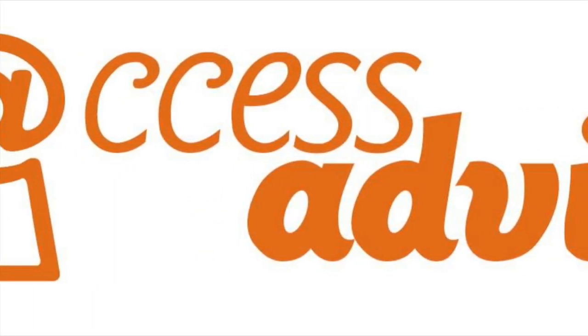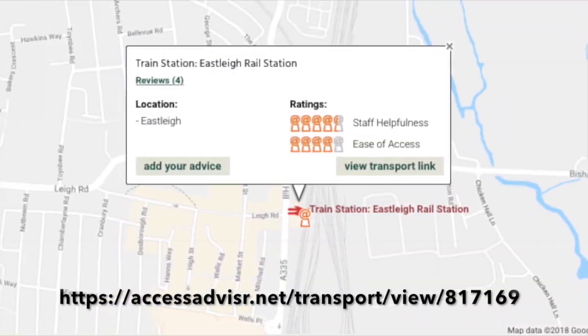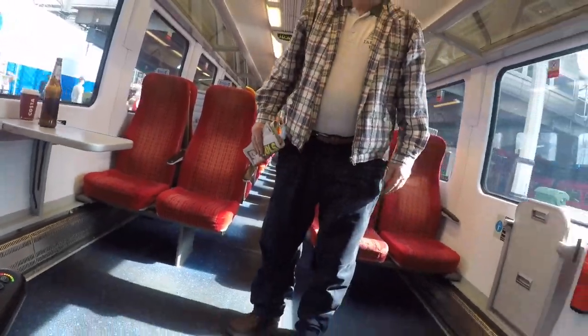Although this video is titled Chelsea vs Bournemouth, it's more about the day trip really. As you can see, it started from Eastleigh Station.